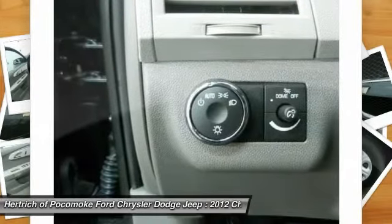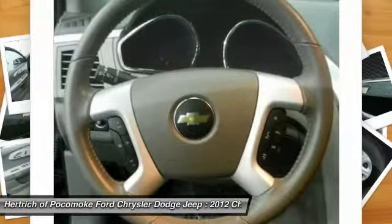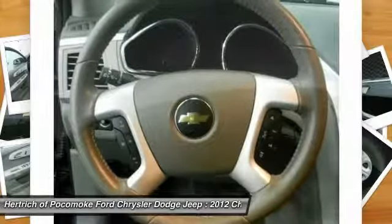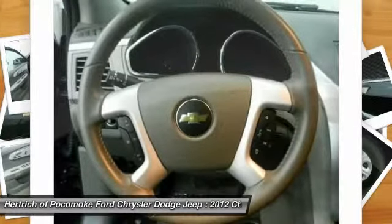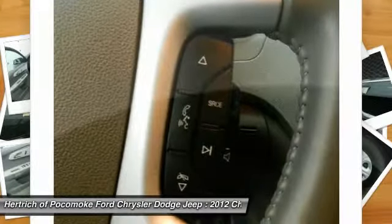MSRP starts at just under $30,000. Mileage performance is 17 mpg city and 24 mpg highway with a front-wheel-drive train, and 16 mpg city / 23 mpg highway in all-wheel-drive form.